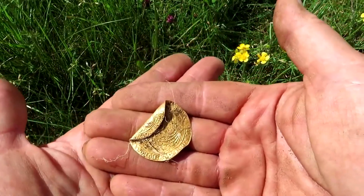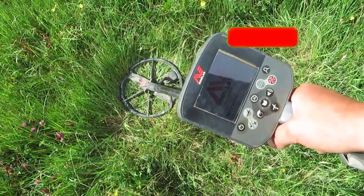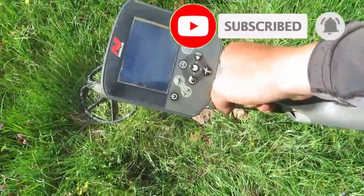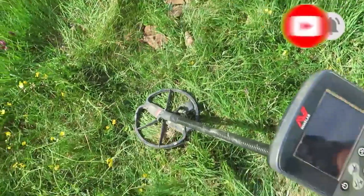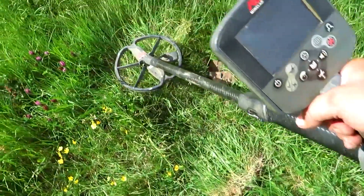I'm going to have to calm myself down, my lovers. I've left it with the landowner — they're going to try and identify it. Right, that's where I just found the gold noble. Gold noble there, and I got another signal here.